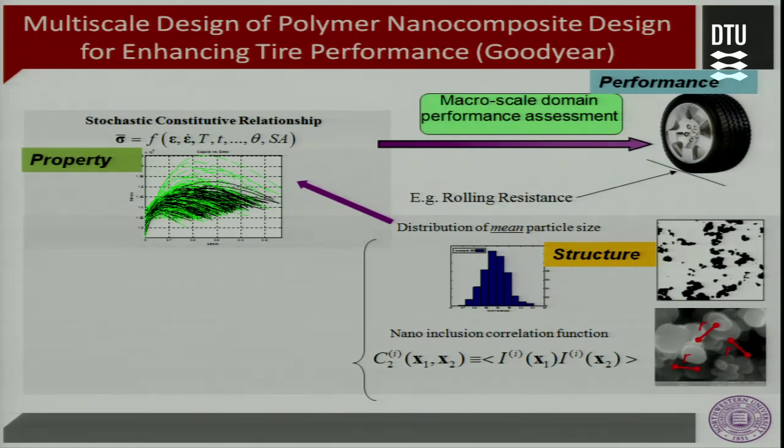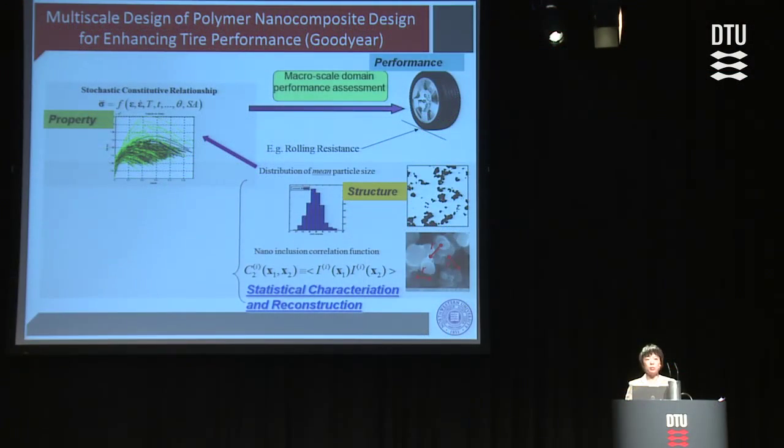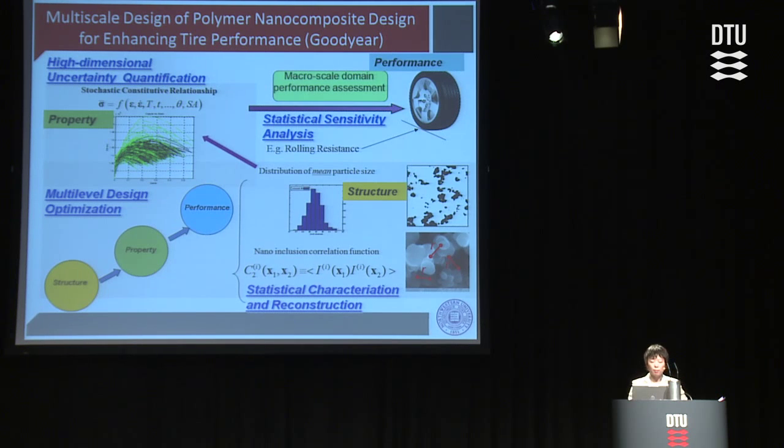Here is an example of how this method is applied — there are about four or five faculty involved in this project. While my colleagues in mechanics are developing models that capture the coupling between different materials, I have been working on integrating those models using methods such as statistical characterization and reconstruction for material description, high-dimensional uncertainty quantification to define the stochastic constitutive relationship, sensitivity analysis to identify key design drivers, as well as multi-level optimization. While analysis is bottom-up from structure to property to performance, design is top-down from the requirement of performance to property and then to structure.